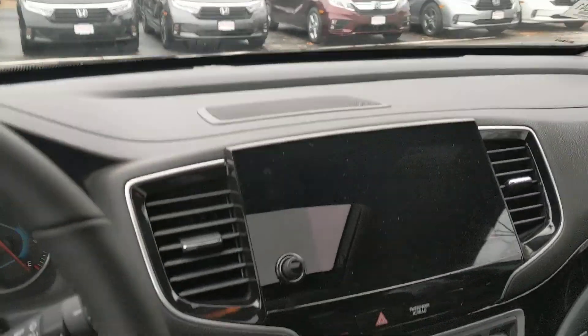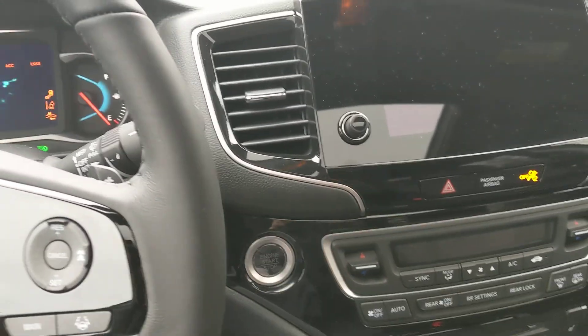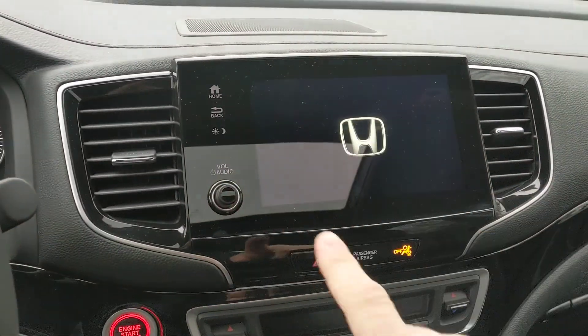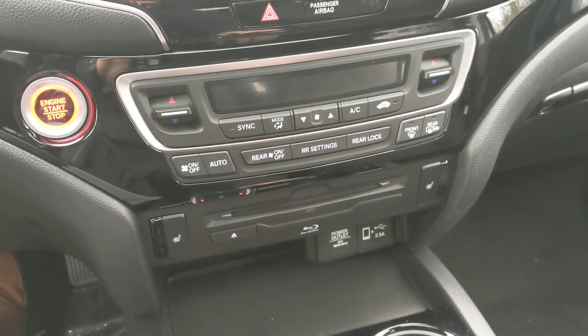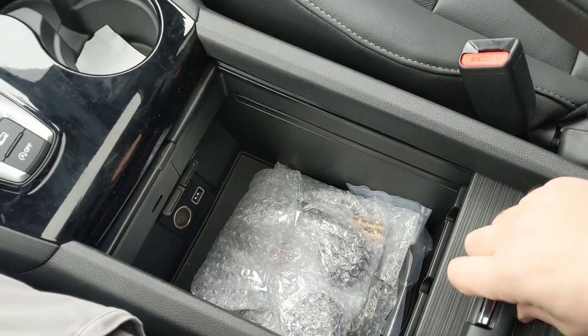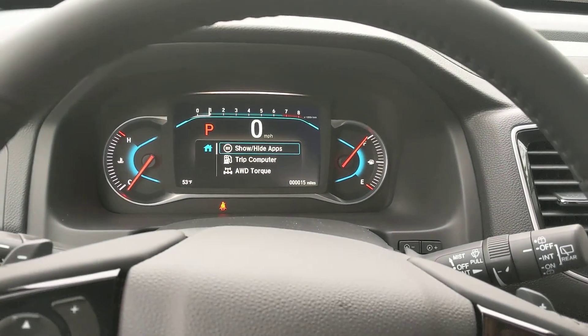Hop in the front here and I'll show you a couple extra things. We've got the push button start and stop right here, infotainment center up here, your climate control, and you have a Blu-ray player that goes with the entertainment system in the back. Nice big console slides open — those are your headphones for the entertainment center in the back. And here's your instrument cluster.